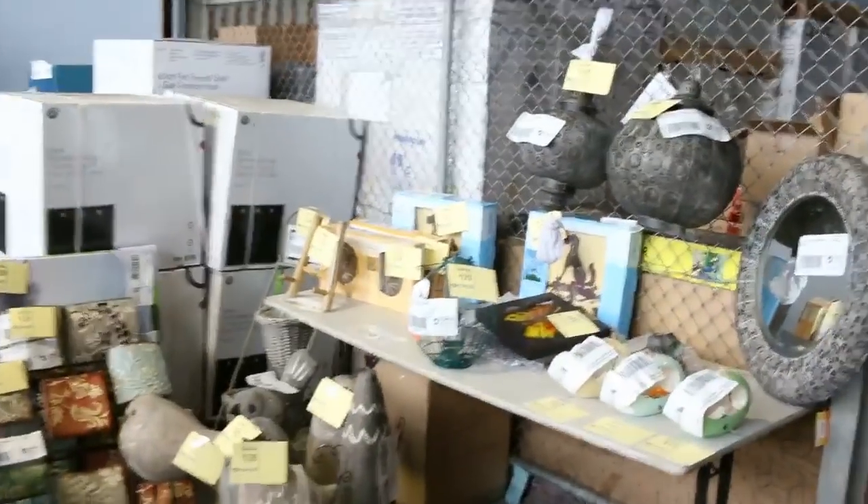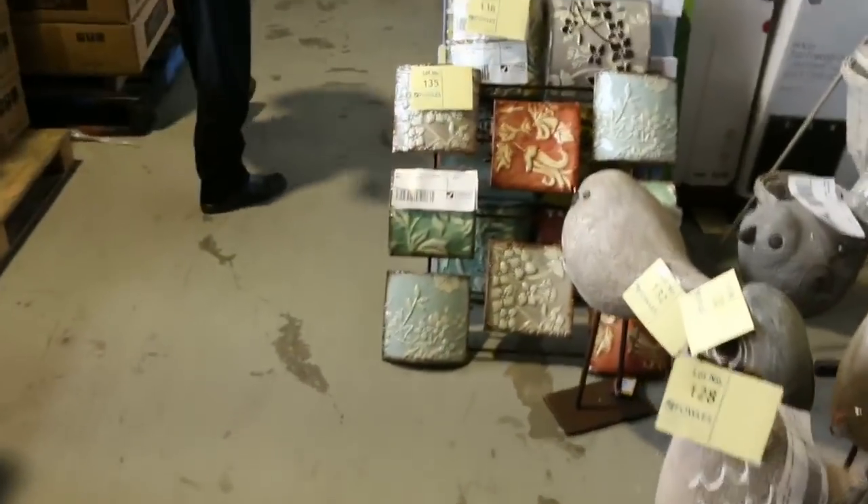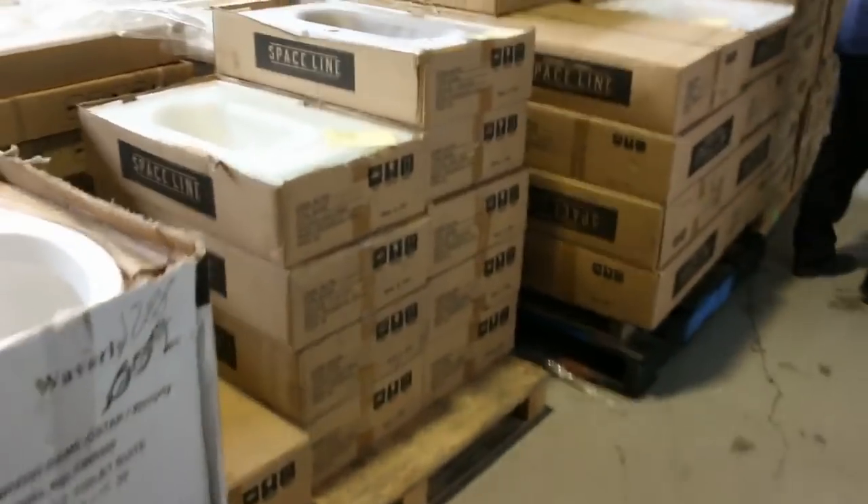Moving down through the back here, lots of homewares. These have been popular — this is a fresh delivery of the homewares because they just keep sending them in more and more, and it just keeps selling. So that's going really well.